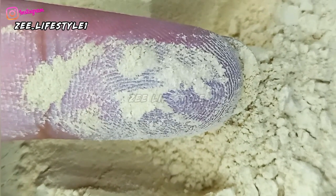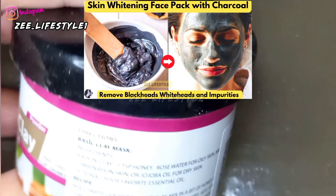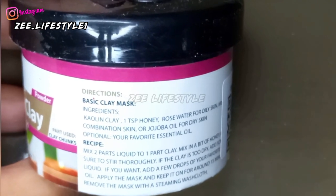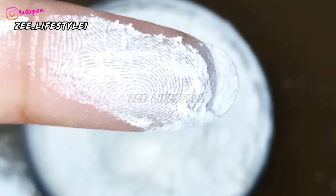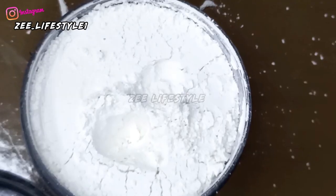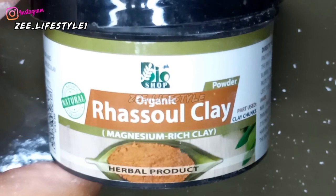This powder is very gentle — it has the same properties as pink clay. It is very soothing and does not irritate the skin. If you have sensitive skin, you can use it as well. The powder is very fine.